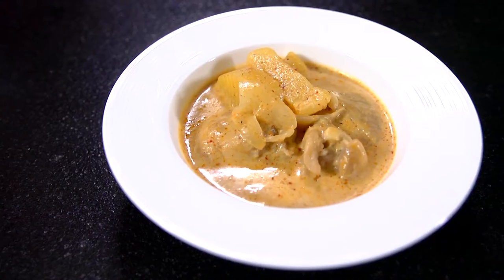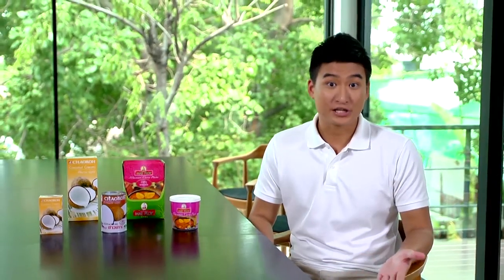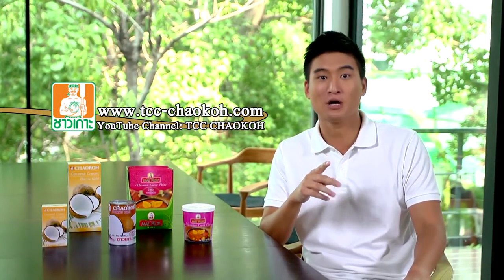Nice and easy — chicken massaman curry is ready to eat at home! It's typically served with jasmine rice, and sometimes with Thai cucumber salad called ajat, made with cucumber, shallot, and red chili macerated in vinegar and sugar. Apart from the authentic style, you can use Mae Ploy massaman curry paste for a wide range of dishes, such as massaman fried noodle or massaman croquette. For other creative recipes, check our website tcc-chaoko.com or the YouTube channel TCC Chao Koh. And that's all about massaman curry!